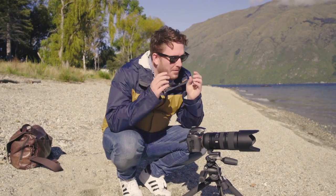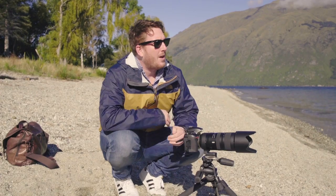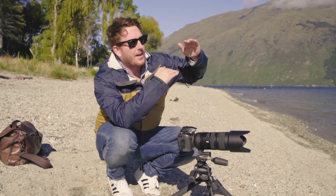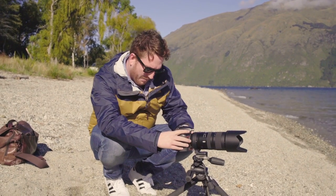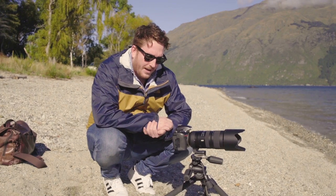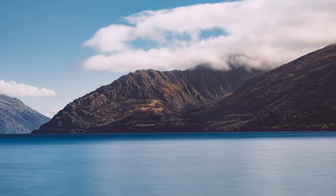As far as settings go, I am shooting 15 seconds at f/14 and ISO 100, and that's what it looks like.